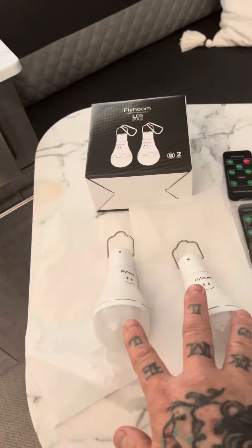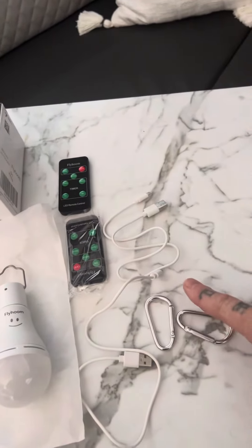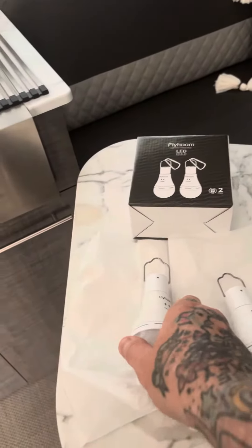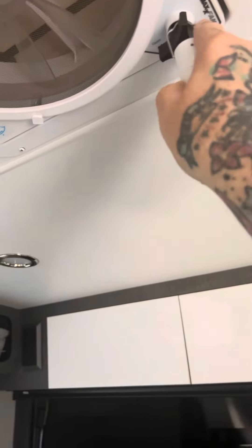This is a two-pack — it comes with two rechargeable LED lights, two remotes, two power cables, and two little aluminum carabiners. The cool thing is we can just hang these right off of our MaxxAir knob.